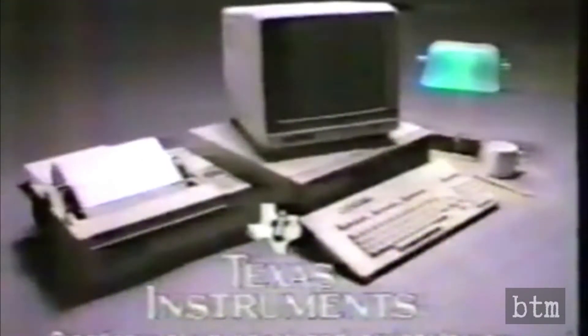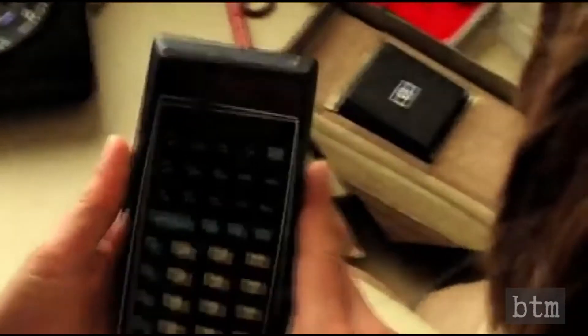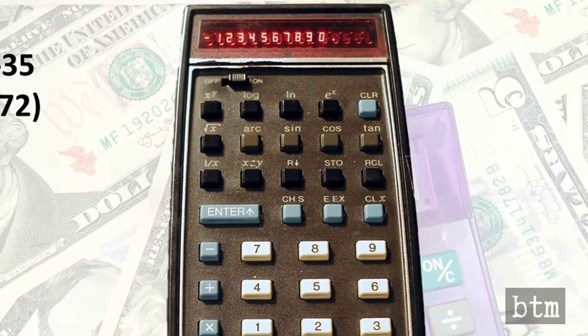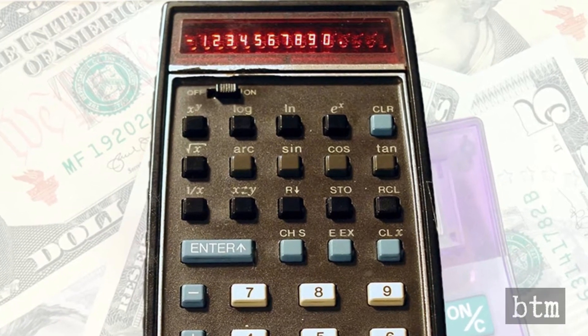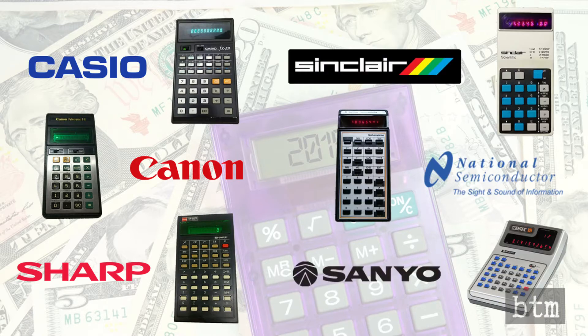So what gave Texas Instruments the idea it could corner personal computers, a market already dominated by several well-positioned players? Because TI had already done the same thing in calculators. In 1972, Hewlett-Packard stunned the electronics world with the introduction of the first electronic slide rule, the HP-35 — better known as the first scientific calculator. In short order, several electronics heavyweights jumped into scientific calculators, including Casio, Canon, Sharp, Sinclair, National Semiconductor, and Sanyo, to name just a few.